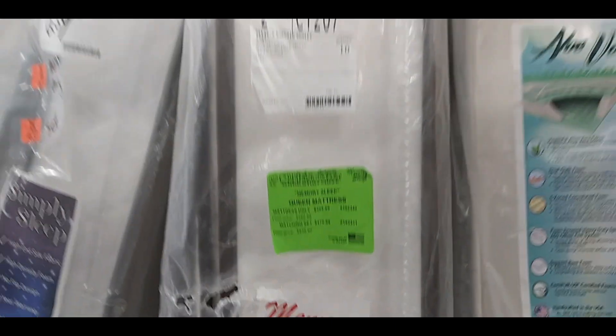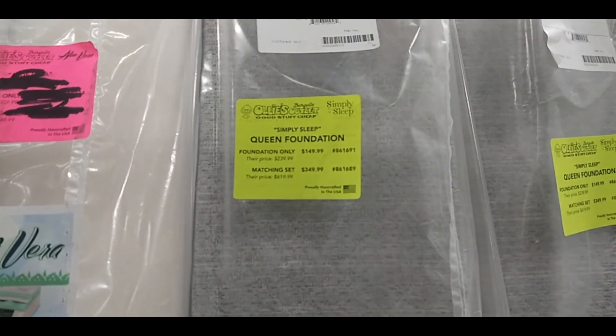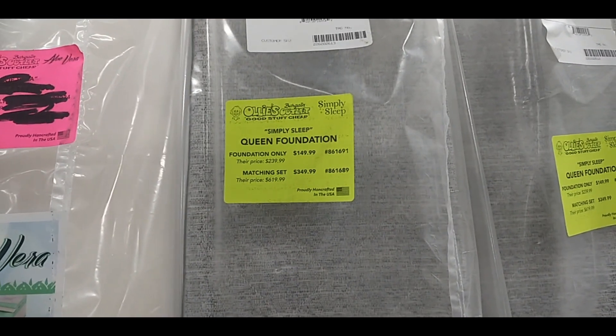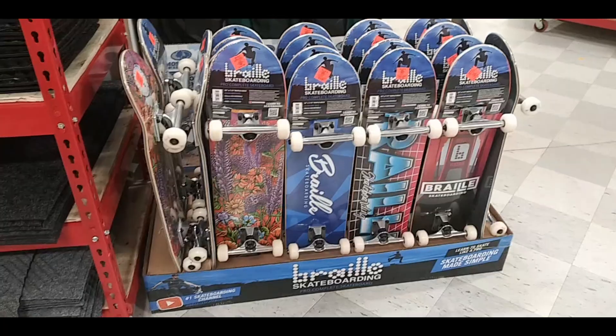Here's an exercise bike — I think it's actually an elliptical. Some funky lamps. Here's a Keen mattress, and they had box springs for about $140. They had full and twin size also.